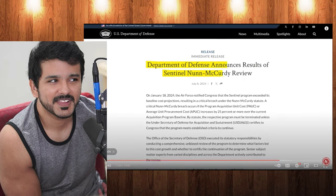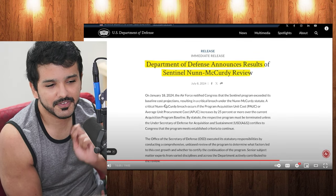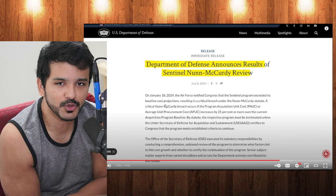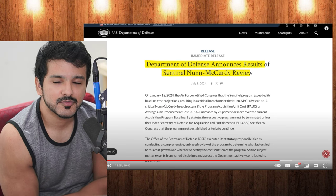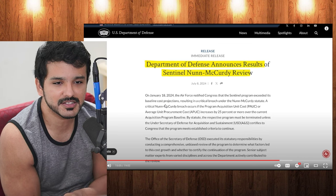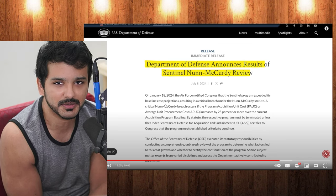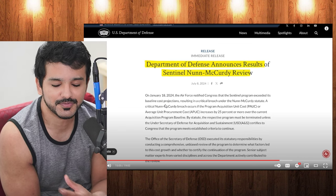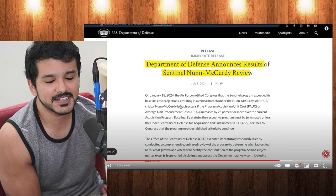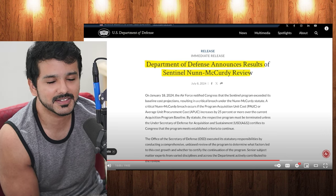Because the Sentinel missile program exceeded 50% of its original cost estimates, the program represented a critical breach of the amendment, automatically canceling the project unless the Secretary of Defense could convince Congress it was necessary. Wait — after spending 50% over budget, you'd cancel the whole project? Shouldn't you figure it out? 50% is no joke — let's figure it out rather than completely cancel it. That doesn't make sense to me.